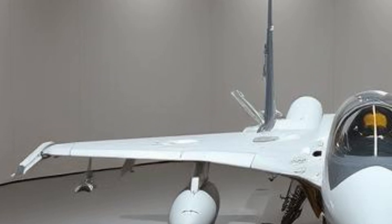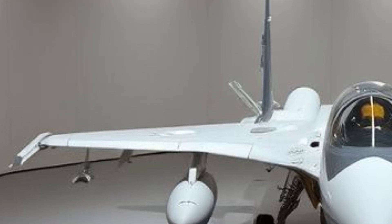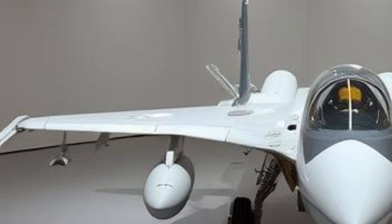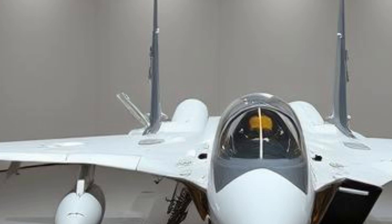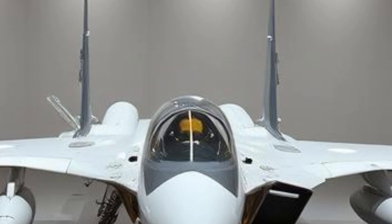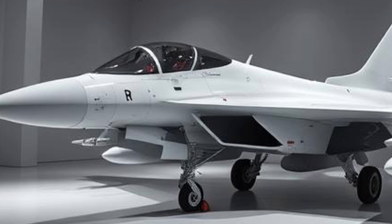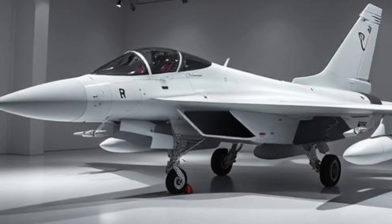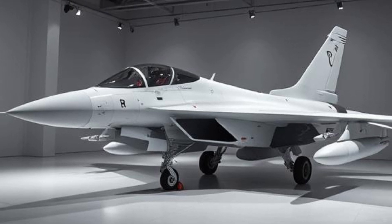One of the most critical components of the JF-17 is its avionics and radar systems. The latest variants are equipped with active electronically scanned array (AESA) radars, which enhance target tracking and engagement capabilities. The aircraft features a highly integrated avionics suite, including an advanced electronic warfare system, data-link capabilities, and countermeasure dispensers for survivability. The avionics allow the JF-17 to engage in beyond-visual-range (BVR) combat, making it a formidable opponent in modern aerial warfare.